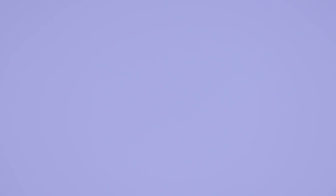Hyper Real palette is a really versatile product — it has three different tones in it, so you can really build the intensity of your highlight, and I love that you can use it pretty much everywhere.